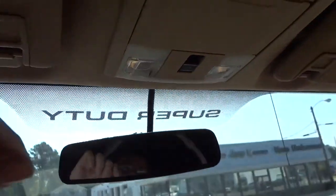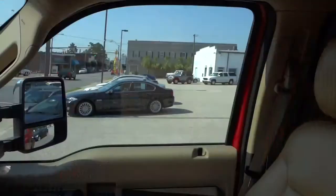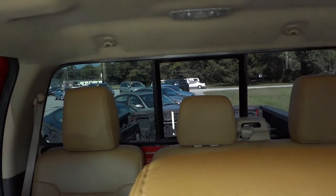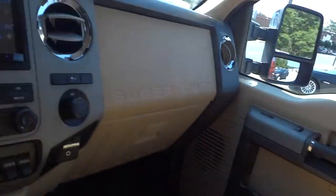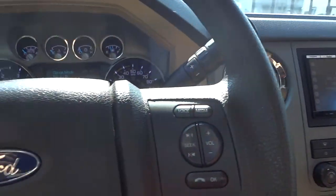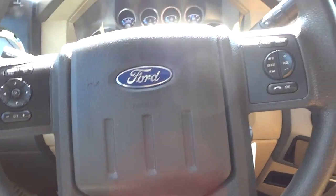Got lights in the visors and a place to put two pairs of sunglasses. Got some tap lights there. This is your sliding back glass. Power supply. Pretty interesting truck. Let's go ahead and look under the hood.